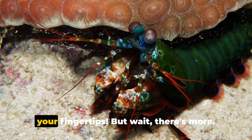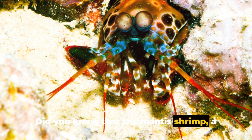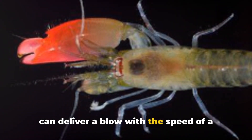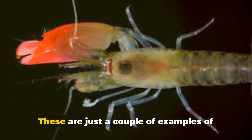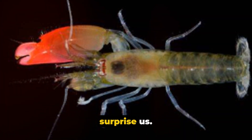Imagine having that kind of firepower at your fingertips. Did you know that the mantis shrimp, a relative of the pistol shrimp, has the fastest punch in the animal kingdom? It can deliver a blow with the speed of a bullet, and its impact is so strong that it can shatter glass aquarium walls. These are just a couple of examples of how the animal kingdom never ceases to surprise us.